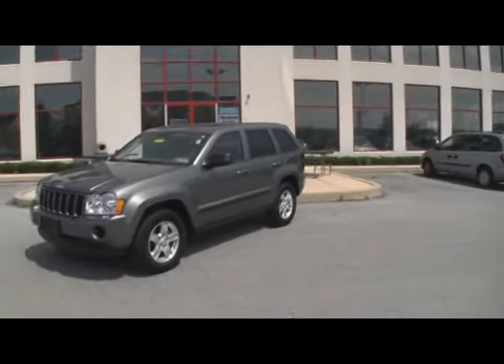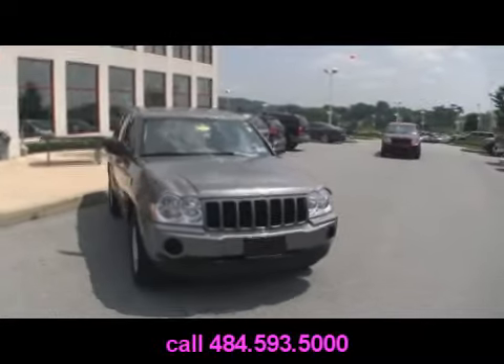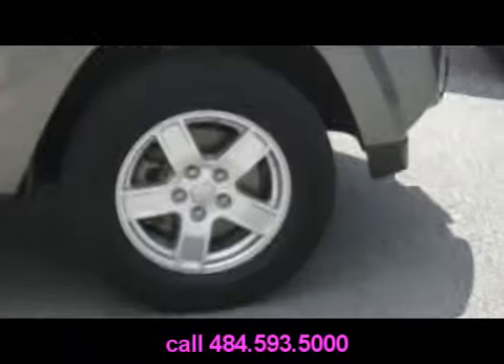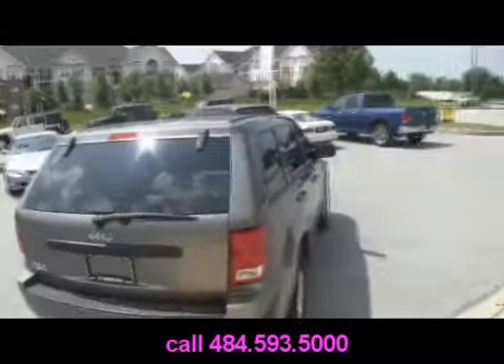Just into Jeff D'Ambrogio Auto Group down inTown, Pennsylvania — a 2007 Jeep Grand Cherokee with a lifetime engine warranty. How about that? Current Pennsylvania State Inspection and Emission Stickers come with this Jeep. Alloy wheels. It is a four-wheel drive Grand Cherokee, seating for five. The Laredo model.